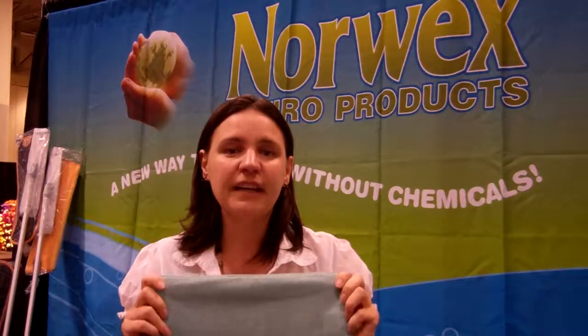This cloth has just been an amazing miracle for so many people. Again, this is the Norwex body pack face cloth that you can use head to toe. It's a wonderful, wonderful product.